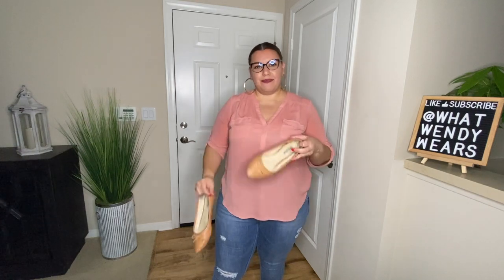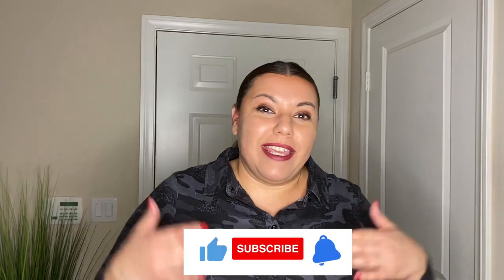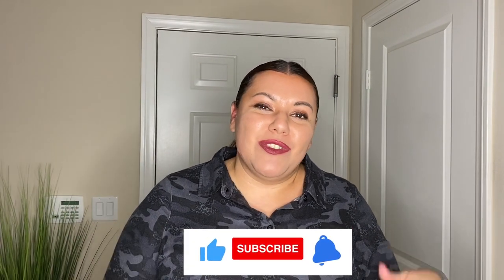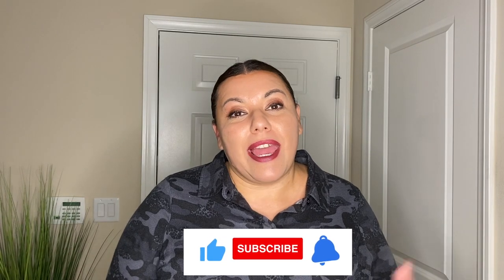I've had these Steve Madden flats for a couple of years and I absolutely love them because they are super comfortable. I hope you liked a week in What Wendy Wears. If you did, please hit the like, subscribe, and notification bell below as new videos come out weekly. I also suggested a video up here just for you, and you can subscribe by hitting my image at the top. See you in the next one — stay stylish, my friends.